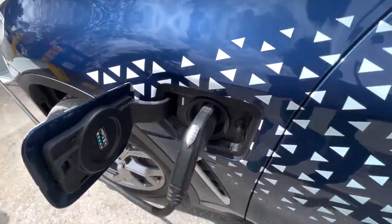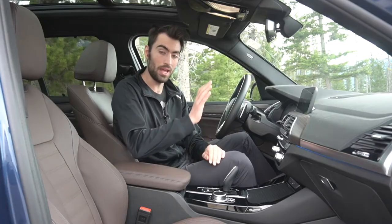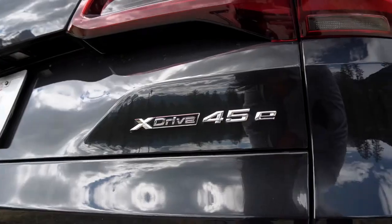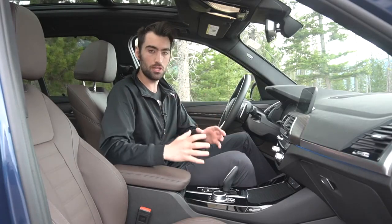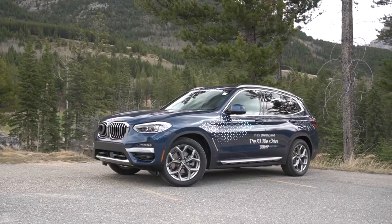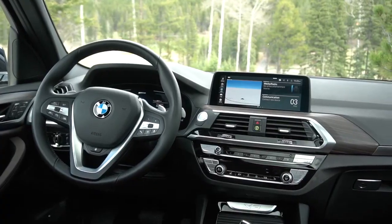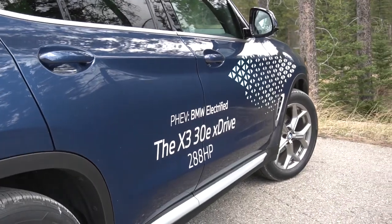I've already spoken about what a plug-in hybrid means and what the benefits are in my X5 X-Drive 45E video, so please go have a look at that. But to give you the most essential details: with a plug-in hybrid electric vehicle you have a much more usable and dedicated electric range. In the case of this X3 plug-in hybrid, BMW claims 29 kilometers of driving range that you can charge up by plugging into a level 2 charger in less than 3.5 hours.